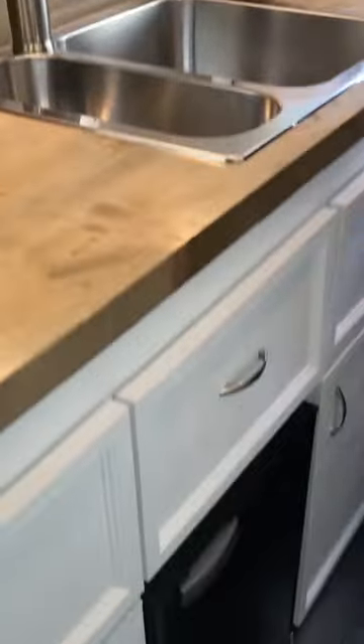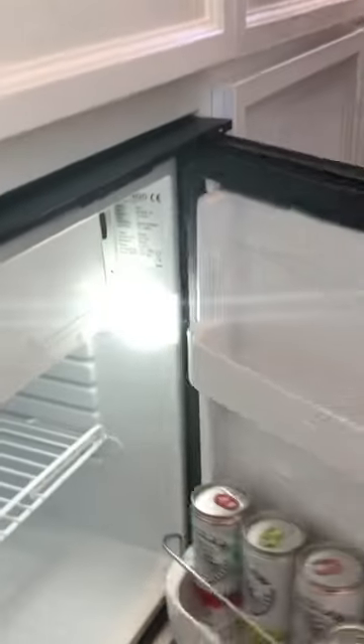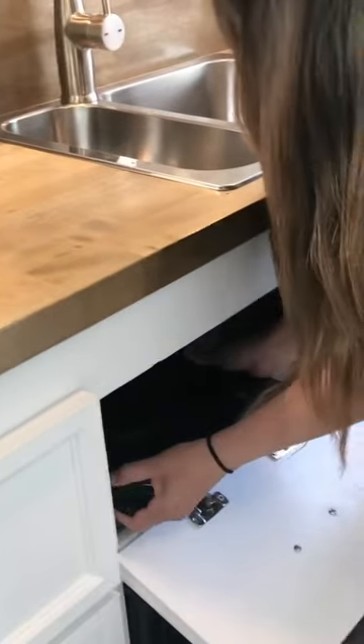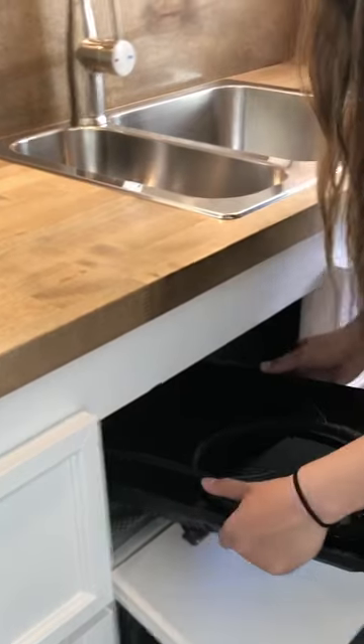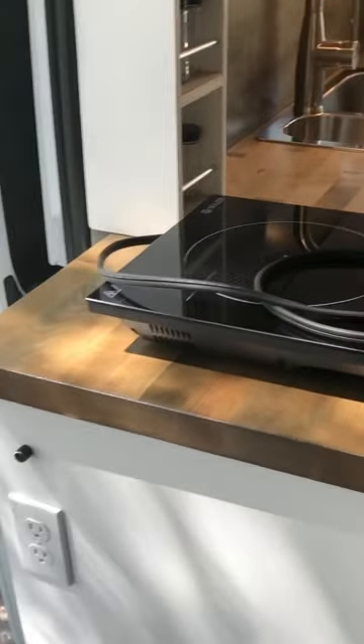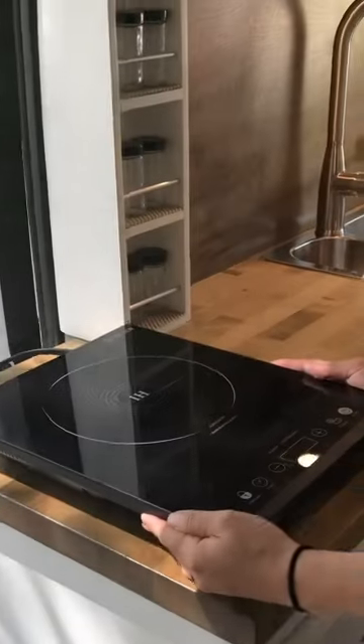Down below we have our fridge — it has enough space for your drinks and food, and a tiny freezer that does a really good job cooling down your drinks quickly. Above that we have our cabinet where the induction stovetop lives, so we would pull that out and place it in the corner. We've conveniently placed an outlet down below so you connect it there and you're ready to go.